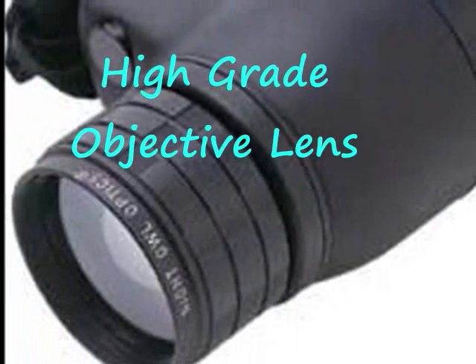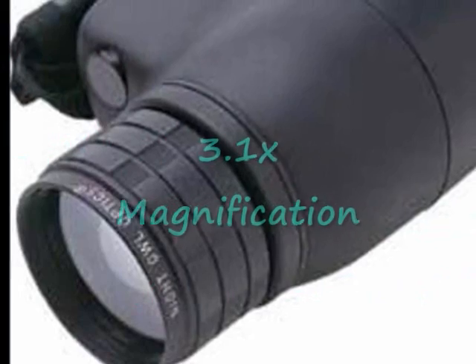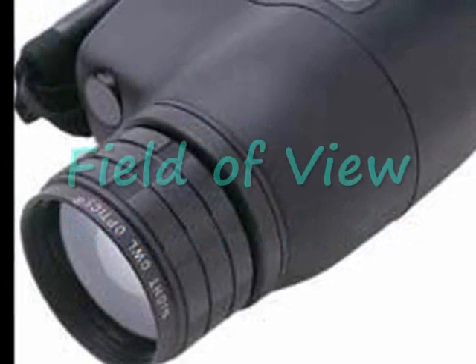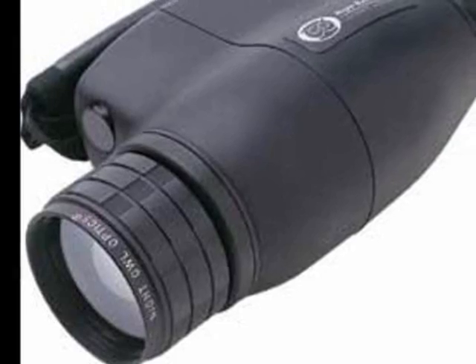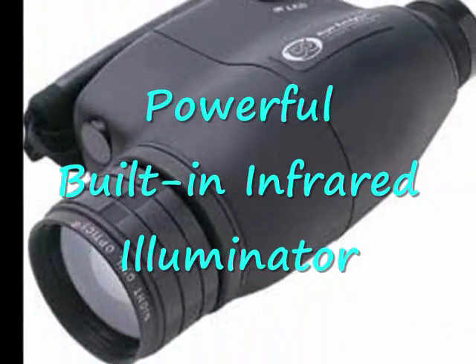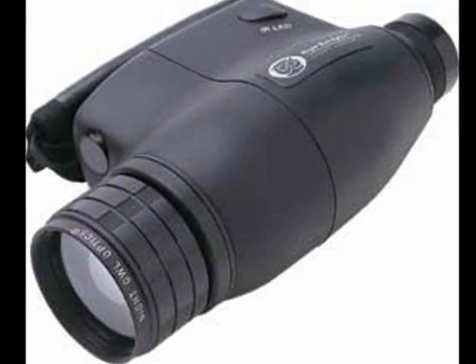It includes a high-grade objective lens with a 50mm focal length that can magnify images up to 3.1 times. Enjoy a field of view of up to 575 feet at 1,000 yards. Like the Night Owl binoculars, this monocular also has a powerful built-in infrared illuminator for unbelievable clarity and bright viewing in complete darkness.